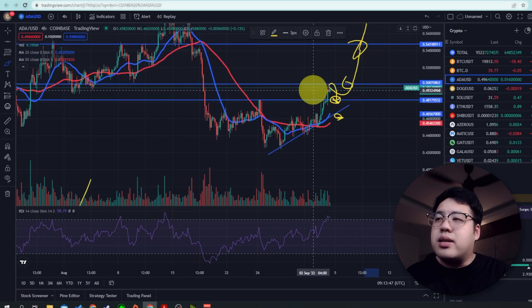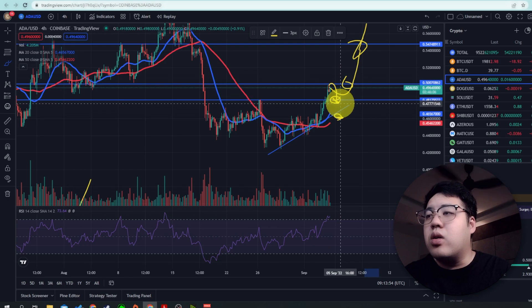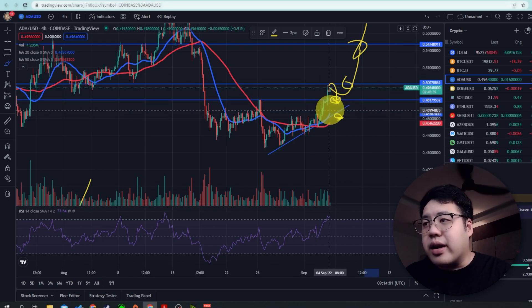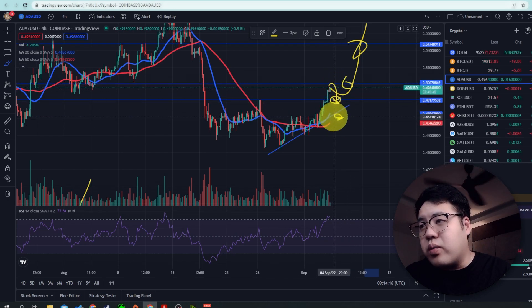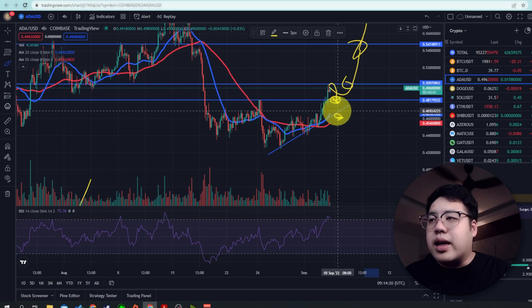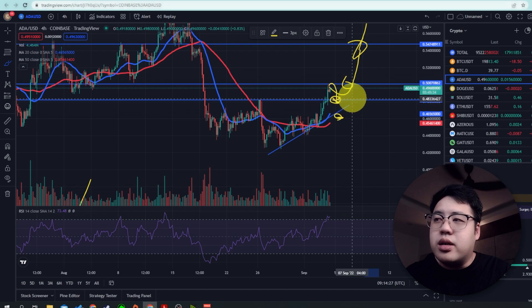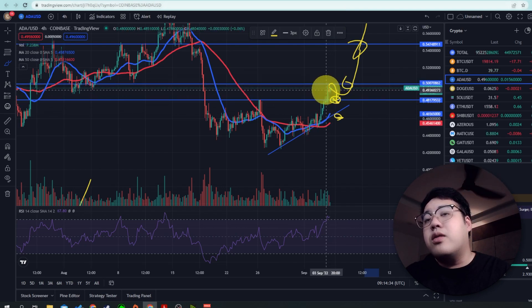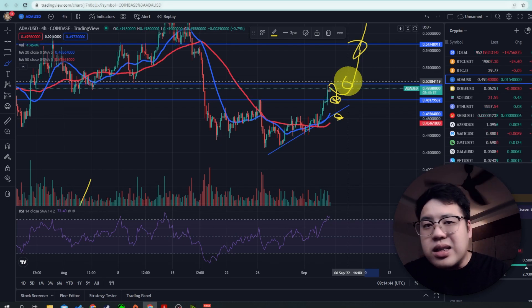I want it to make a retracement because this is a crucial level for ADA. If it fails to break through, it will go even lower and might go back into the triangle. You need to be very careful. The reason to put the stop loss there is because Cardano could break down and do some consolidation before going back up. If you want to get in as a perpetual swap trader, enter here and profit at these levels. Your take profit should always have a higher ratio than your stop loss.